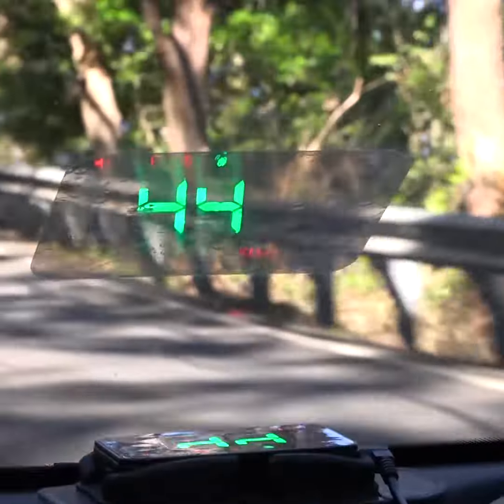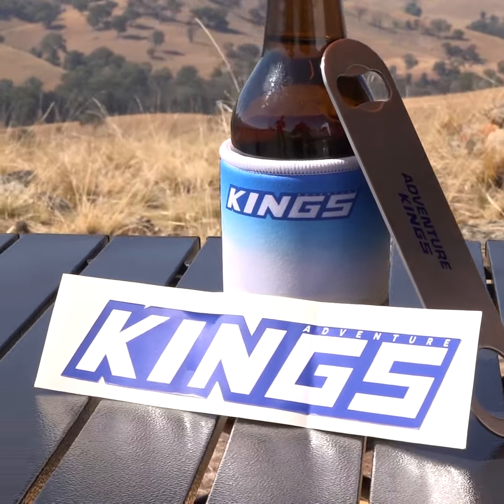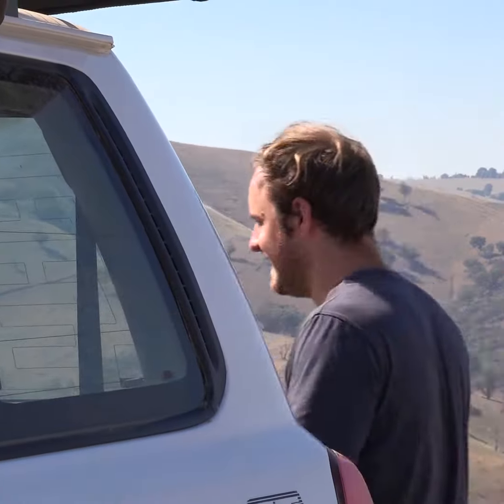Or, a heads-up display, so they can see their speed at a glance. Last but not least, grab them a gift pack with a stubby cooler, bottle opener and sticker.